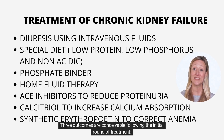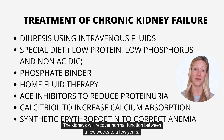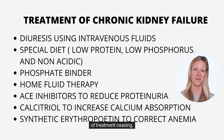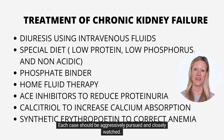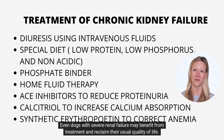Three outcomes are conceivable following the initial round of treatment. First, the kidneys will recover normal function between a few weeks to a few years. Second, the kidneys will restore normal function during treatment but will fail again within 3 to 14 days of treatment ceasing. Third, kidney function will never revert to normal. Regrettably, no credible test exists that can accurately anticipate the outcome. Each case should be aggressively pursued and closely watched. Even dogs with severe renal failure may benefit from treatment and reclaim their usual quality of life.